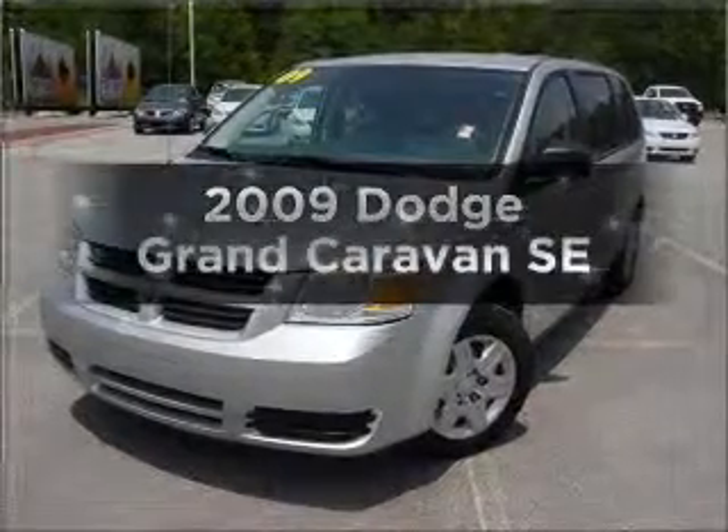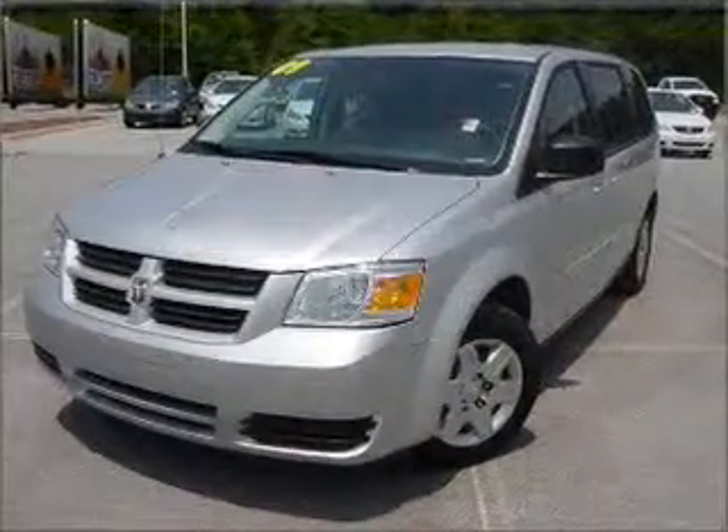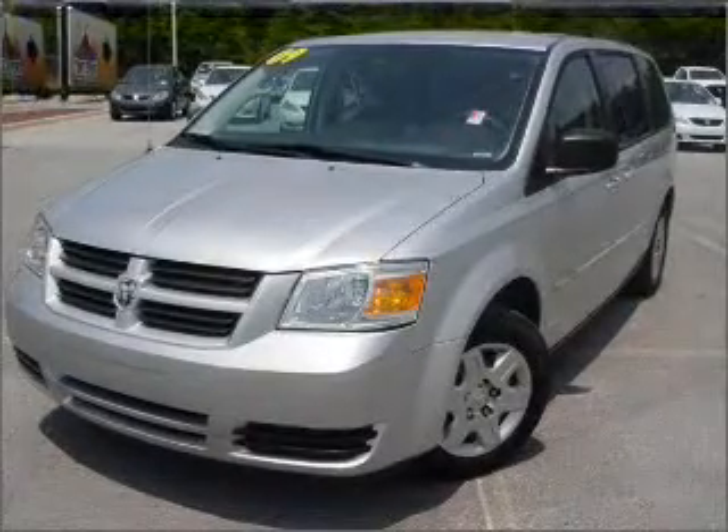Get noticed in this 2009 Dodge Grand Caravan. If you're looking for a first-rate auto, this one could be yours today.